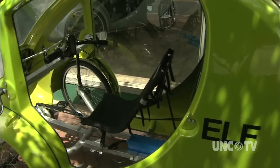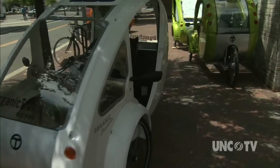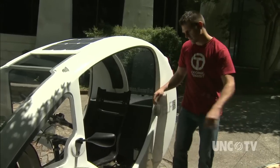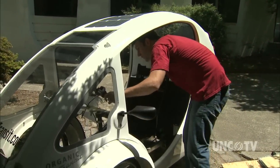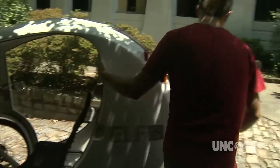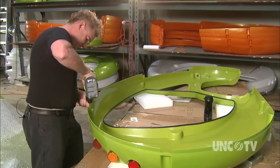It weighs about 130 pounds and, together with the throttle and a little pedal power, it can reach speeds up to 30 miles per hour. Elfs are about five feet tall, eight feet long, three and a half feet wide, and have a base price of $4,000. The majority of the population can get in and out of it, feel comfortable in traffic, and cars can readily recognize it. It has turn signals, brake lights, headlights, and a horn — all the things to make a bicycle-type vehicle safer.